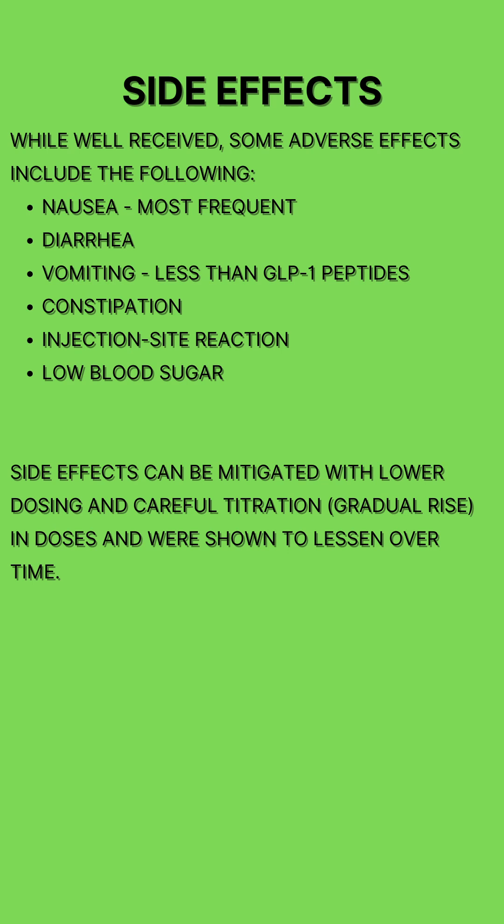Cagrelintide was well-received overall; however, some of the most common side effects were nausea, diarrhea, vomiting, constipation, some irritation at the injection site, and low blood sugar. These side effects were generally mild to moderate and tended to improve over time.